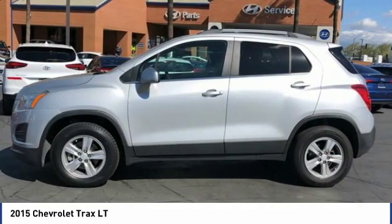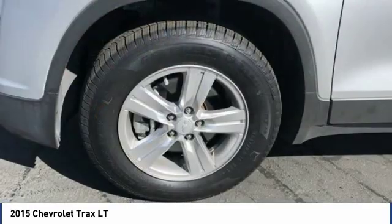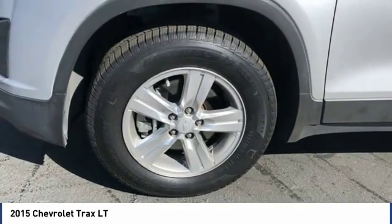Rear window defroster, rear window wiper, and Bluetooth. This beauty is sure to make you the talk of the neighborhood. So call or drop in for a test drive today.